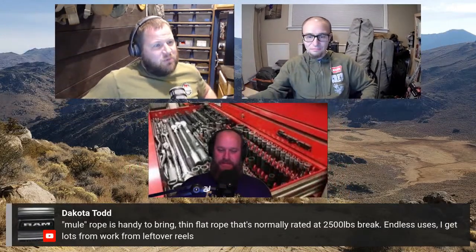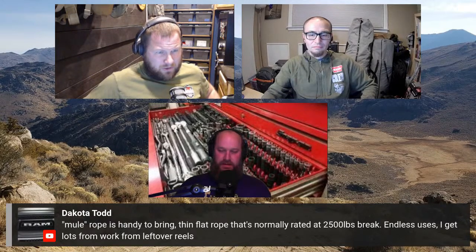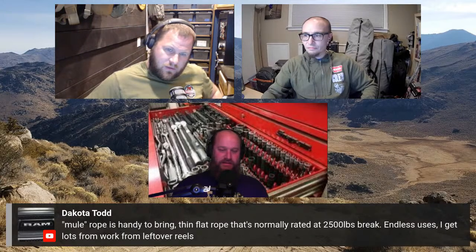Dakota Todd in comments suggests mule tape — also known as flat rope. It's a thin flat rope normally rated for 2,500 lb break strength, with endless uses. Dakota gets lots of it from work for free. Koi adds he carries a high-pressure tape — not very wide, but wrappable around radiator hoses and pressure-rated. The version he has is about an inch and a half wide, rubberized, and only sticks to itself. That stuff is handy.